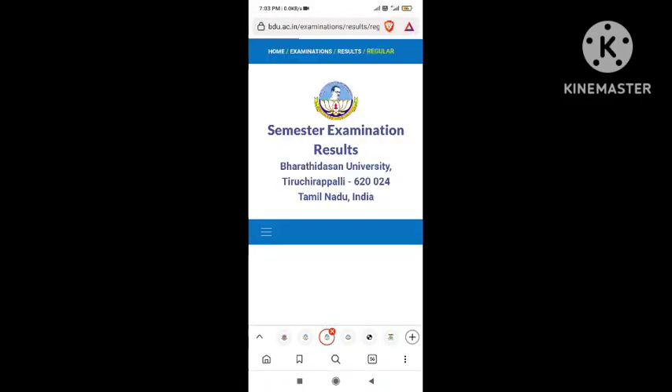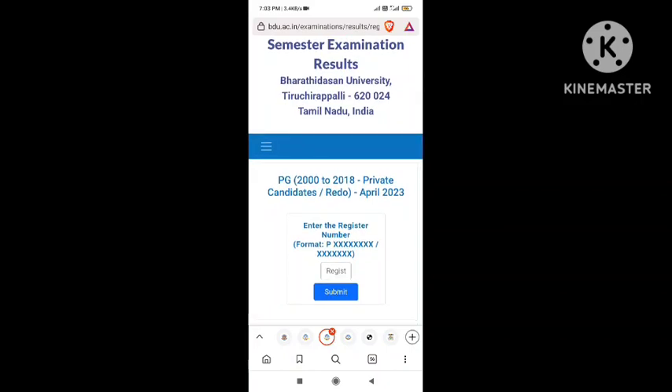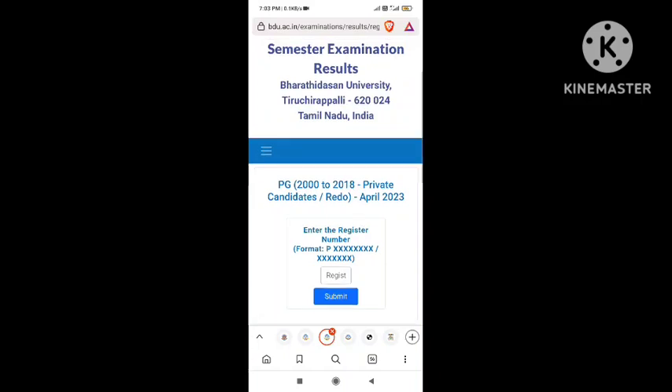You can see the results on the previous page and on the description. The review and transparency is available for the total. You can check the supplementary exam and see a review of the supplementary exam.